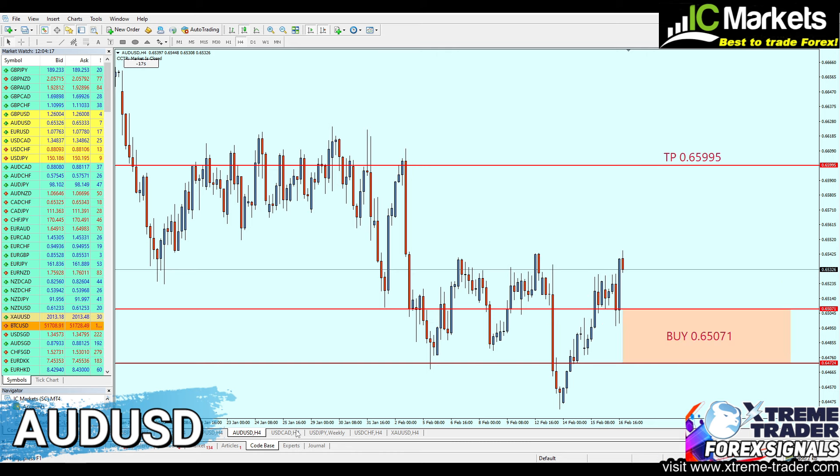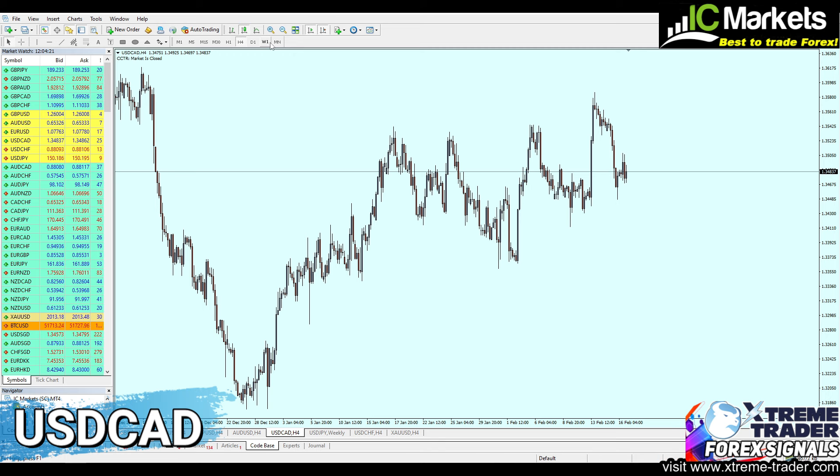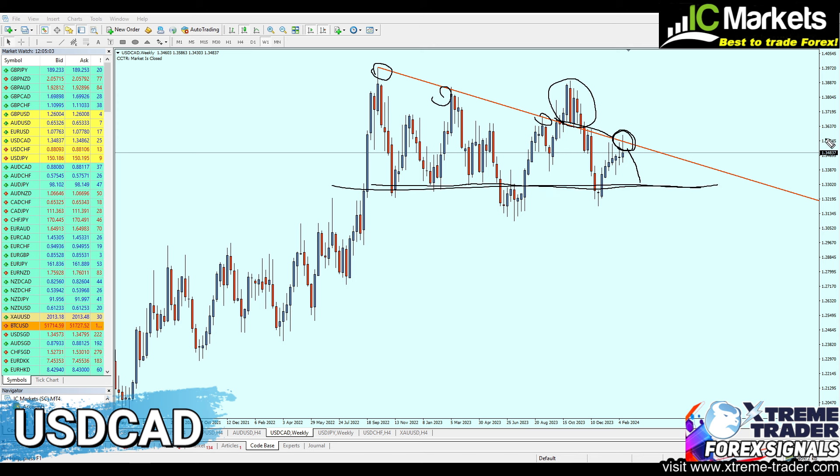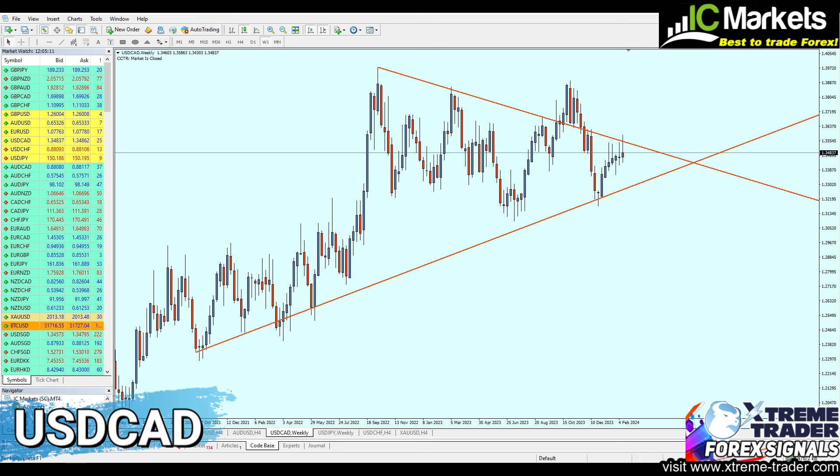Jumping now to the USDCAD. On the weekly chart, we have a very clear resistance trend line that has been respected — resistance trend line touches number one, two, and three — with one fake breakout in the middle. Last week the USDCAD reversed on this resistance level, indicating a continuation of the fall. Most likely the USDCAD will continue falling to reach the real support level. We also have a triangle forming and the USDCAD is approaching its bottleneck, so that support trend line is likely to be revisited.